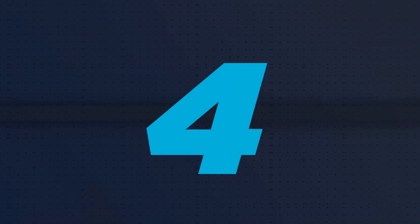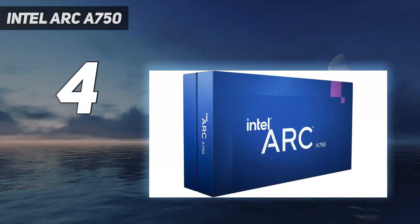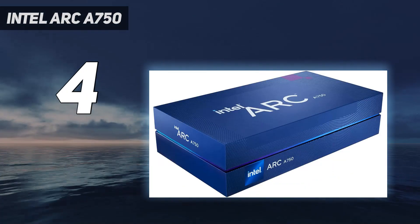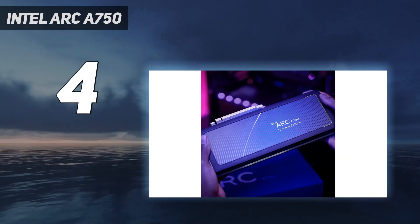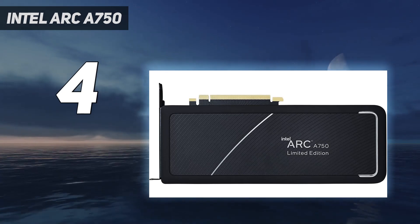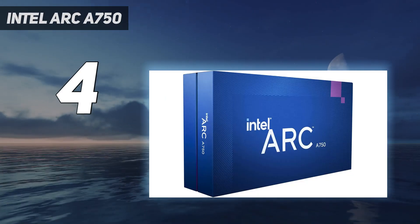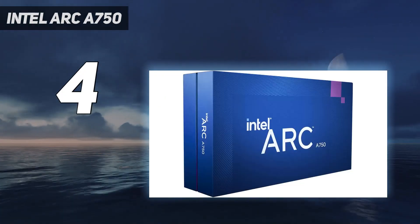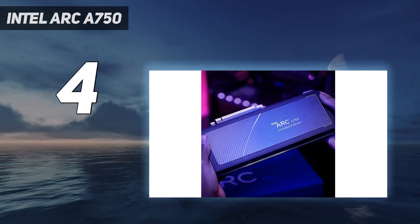Coming in at number 4: the Intel Arc A750. Intel has come a long way with its Arc graphics cards since they launched, and the Arc A750 offers solid 1080p and even 1440p performance at a very attractive price tag. Thanks to Intel's fairly extensive history with AI-powering hardware, its XeSS supersampling technology fares shockingly well against NVIDIA's much more mature DLSS technology, even if it ultimately has to take second place to the likes of the RTX 3060. What's more, its ray-tracing hardware is also surprisingly solid for a first-generation discrete graphics card, and it can play some games like Returnal like a dream.